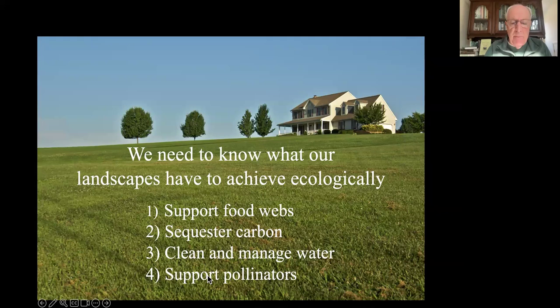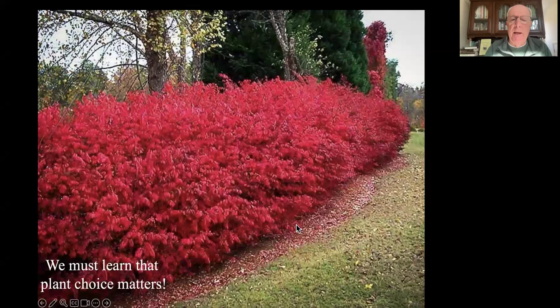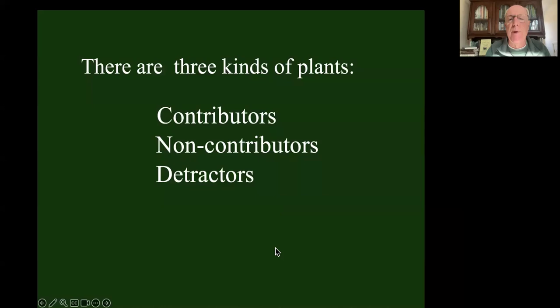Lawn does none of those things, which is why we focus on lawn at least in the beginning. We've got to shrink the area that's in lawn. Plant choice matters. When we choose invasive plants like burning bush, they fall into a category we call detractors. There are three kinds of plants: plants that contribute energy to local food webs, plants that do not contribute energy to local food webs, and plants that remove energy from local food webs - something we cannot afford to do.